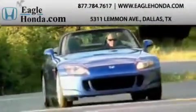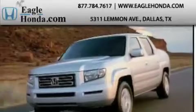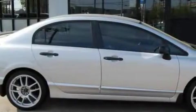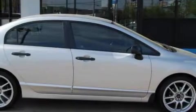Another fine vehicle offered by EagleHonda.com. This is a 2009 Honda Civic. The fuel-efficient four-cylinder engine connected to an automatic transmission provides fuel efficiency with enough power to zip around town.